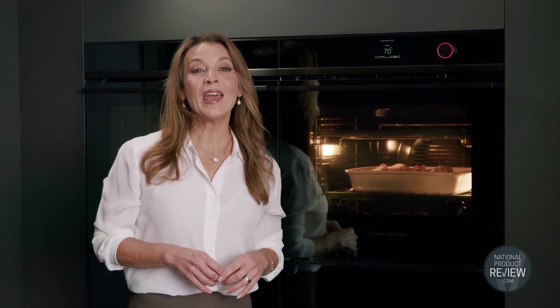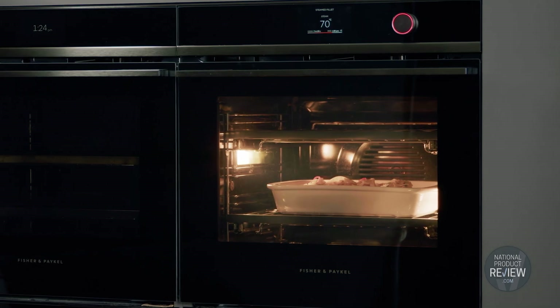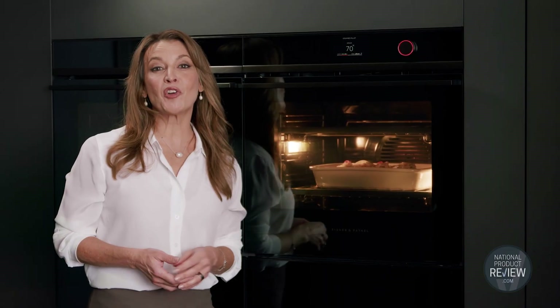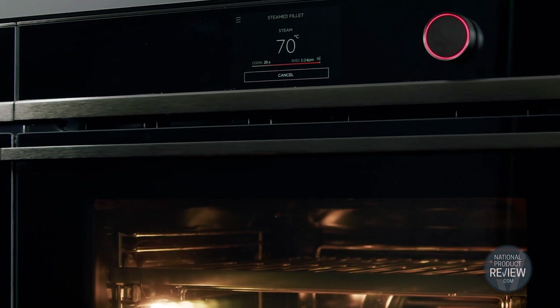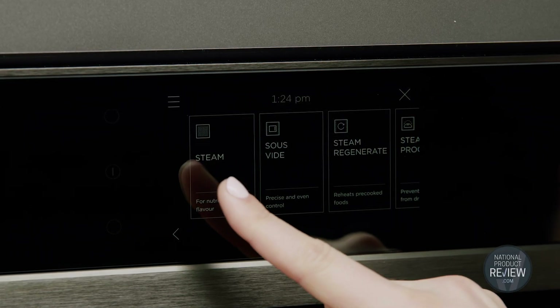When it's time to cook, Fisher & Paykel appliances simplify even complex cooking techniques so you can create perfect results. Master temperature with Fisher & Paykel's new combination steam oven. It offers precise control with steam only cooking, convection only cooking or a combination of the two. You'll be able to expand your recipe repertoire with 23 oven functions including steam, sous vide, air fry and vent bake.